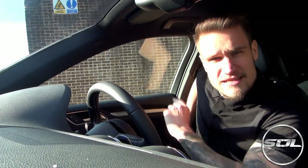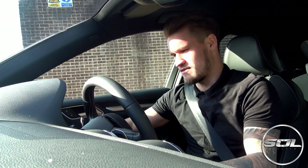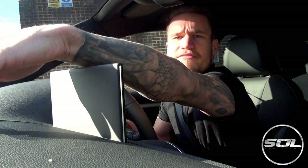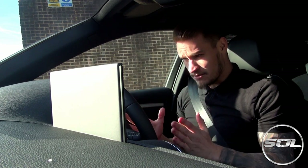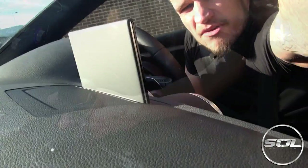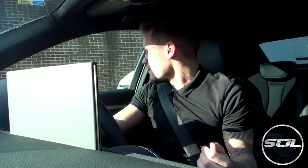For the duration of this video the camera is going to be sat up there — the reason being so you can see the sat-nav. To start this car up you put your foot on the brake; there are only two pedals — the brake and the accelerator. Turn the key, and there we go. Take the parking brake off, click the gear stick all the way forward to Drive, take your foot off the brake, and you begin to lurch forward. And we are away — it drives like an automatic.